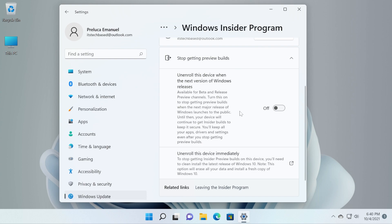So basically, after the official version of Windows releases, you will no longer get any preview builds if you turn this setting on. This is all you have to do in order to leave or get out from the Windows Insider program.